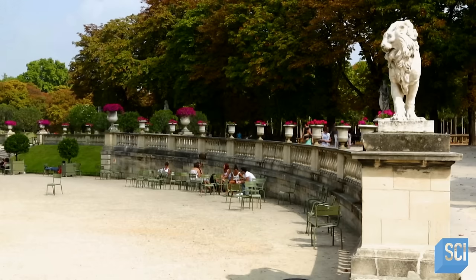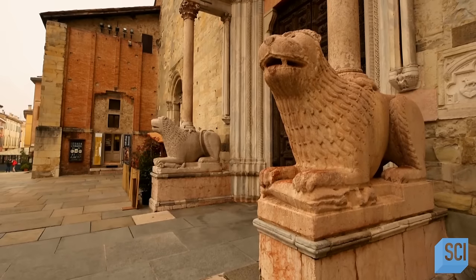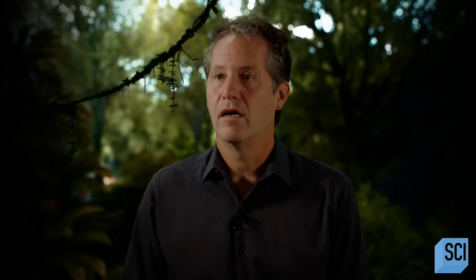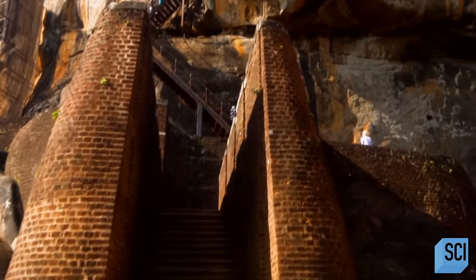Lions have long been used as architectural features to frame a variety of passageways, symbolizing protection, prestige, peace, or prosperity. Archaeologists estimate that the lion was built somewhere in the 5th century CE. So what is this lion protecting?